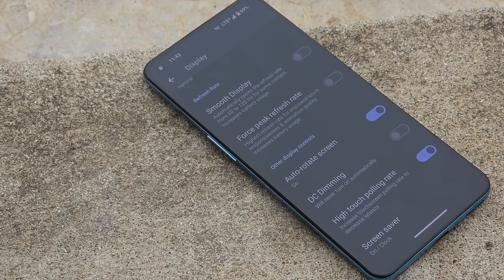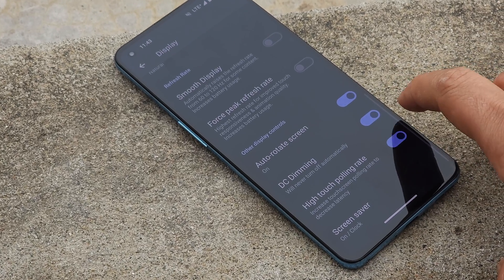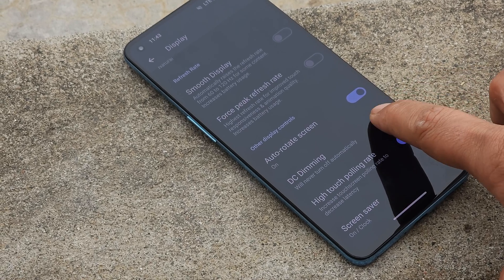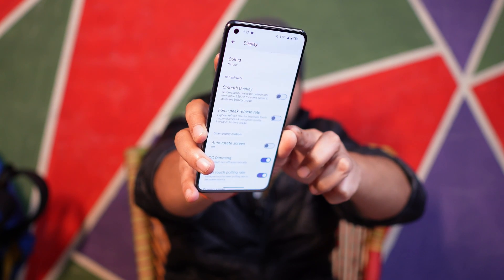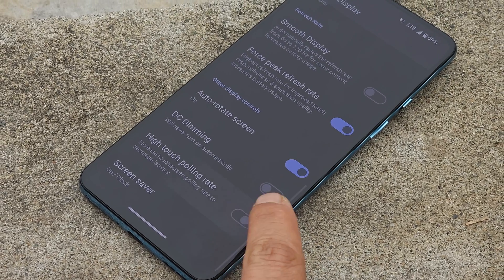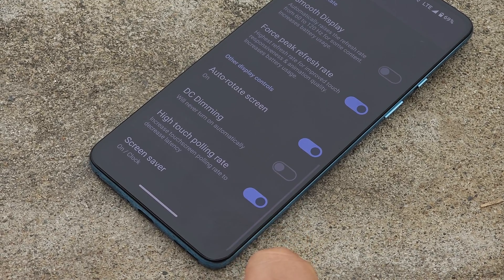Paranoid Android isn't known for heavy customization, but it includes features OnePlus officially removed — one being DC dimming. Under display settings there's also 'force peak refresh rate,' which improves touch responsiveness and animation quality and is recommended to enable. There's also 'high touch polling rate,' which decreases touchscreen latency and noticeably improves the scrolling experience.